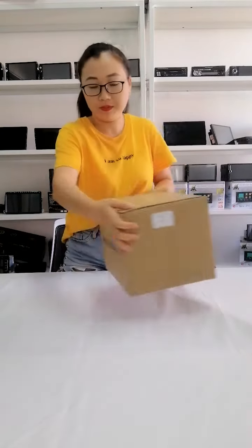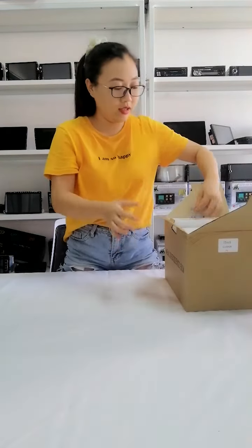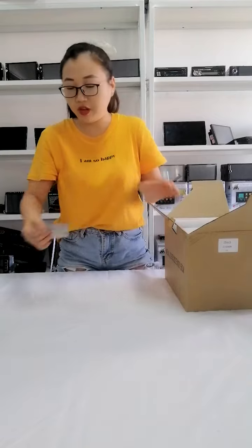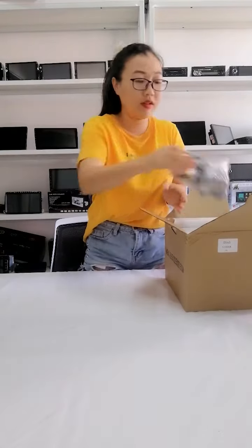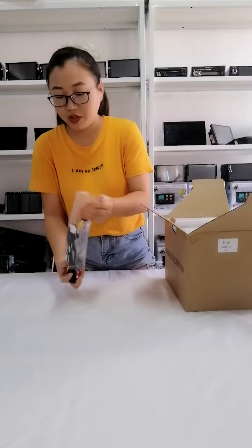Okay, this is the packing. This is the bracket, it's universal. This is one set of cables. Let me show you the details.